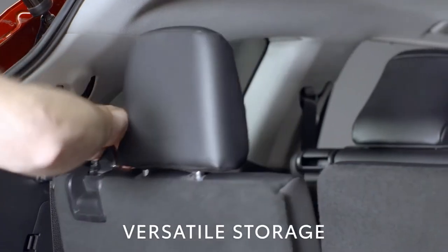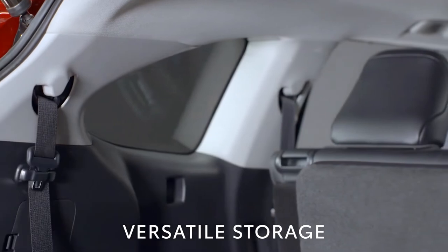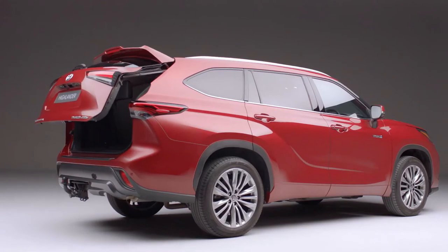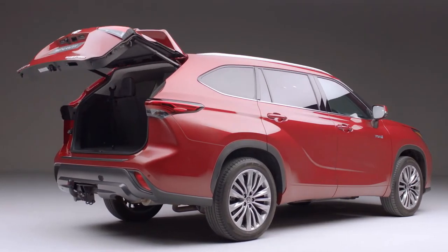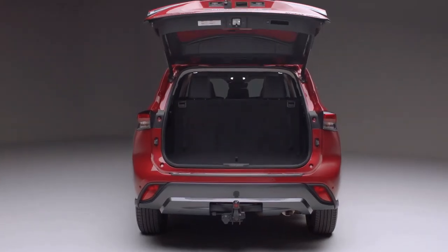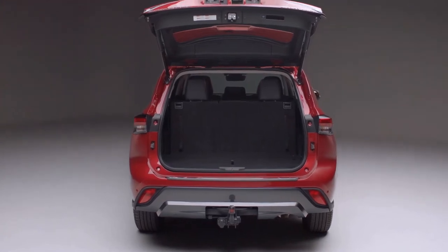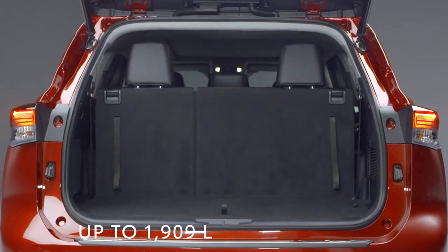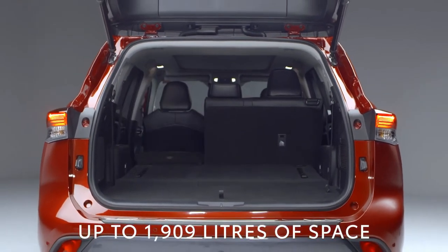The Highlander's seats can easily adapt to whatever you need to carry. With seven people in the Highlander, a 332-litre boot is more than capable of handling everyone's belongings. With the back row folded, that space increases to 865 litres. And when the second row is folded, there's a huge 1,909 litres of space.